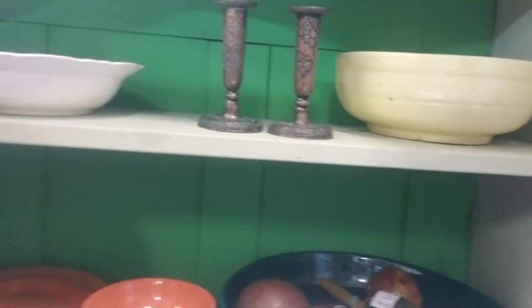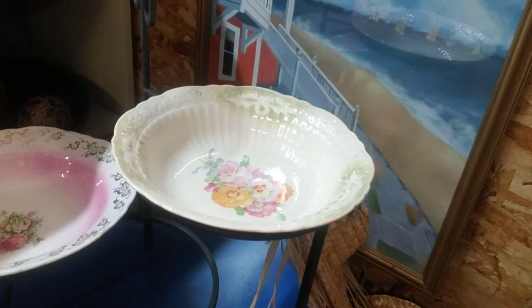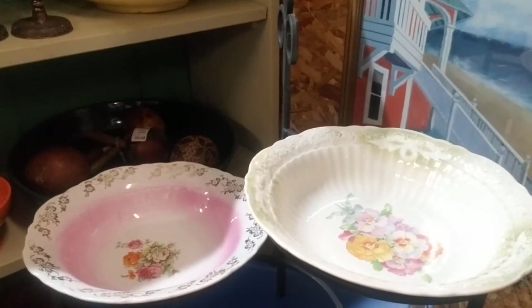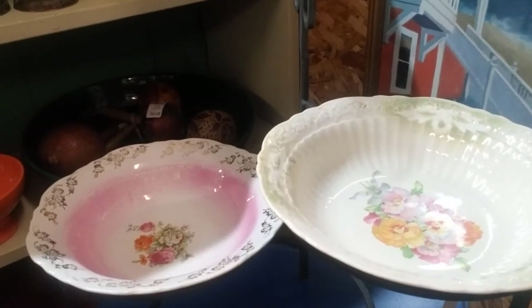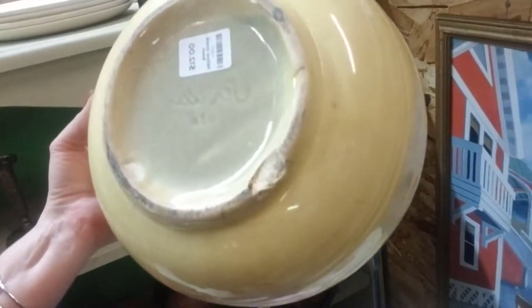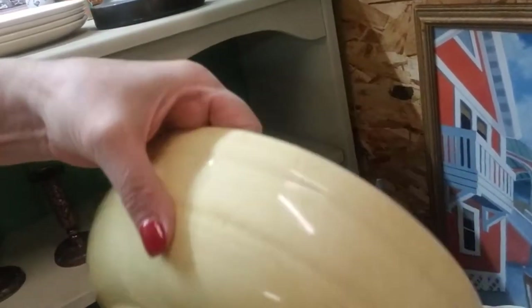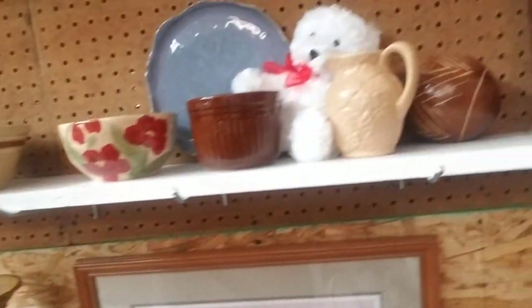I've had a lot of customers come in and tell me they'll use these big old bowls, plates, or saucers underneath their plants instead of the cheesy plastic drainage catchers. They just look pretty and nice, and it's a great way to reuse and repurpose. This is a nice bowl — Sorella, I think. I'm not familiar with that one; if you are, let me know. $12 — that's a very cool bowl.